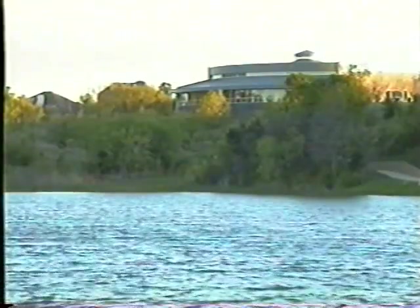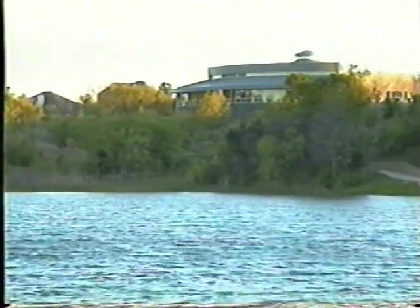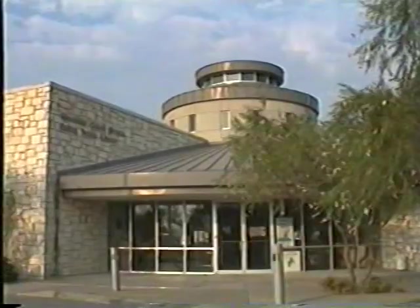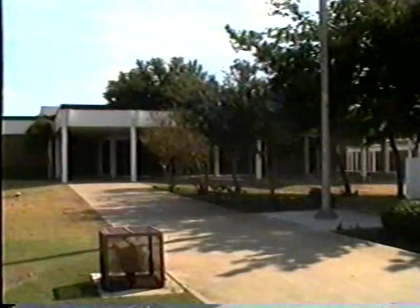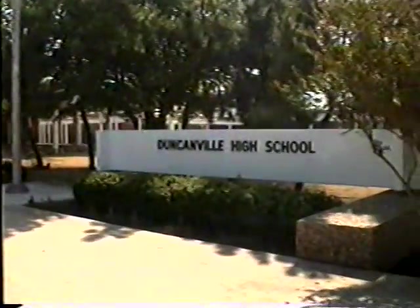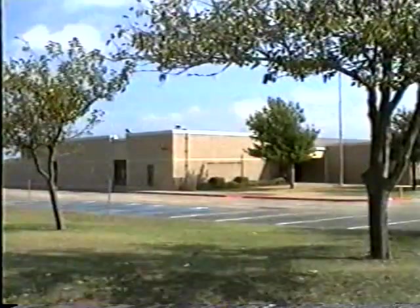The city of Dallas has recognized the growth of the area by erecting the Mountain Creek Library, which naturally provides citizens a place to expand their knowledge right in their own backyard. In the same vein, the community is served by several outstanding Duncanville schools for children and future leaders of the area.